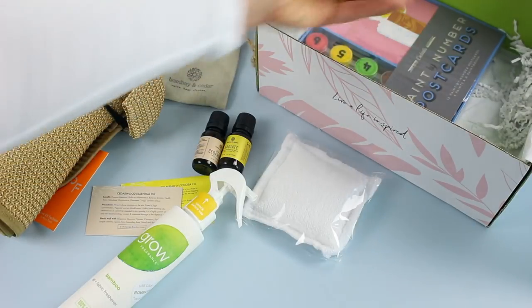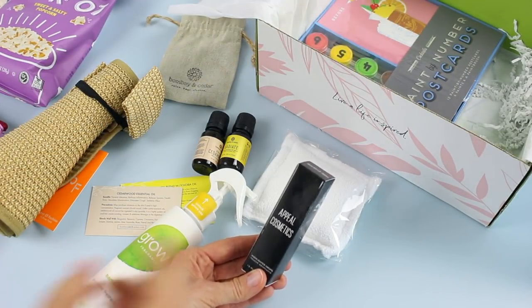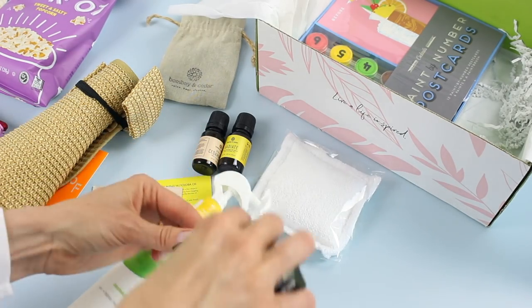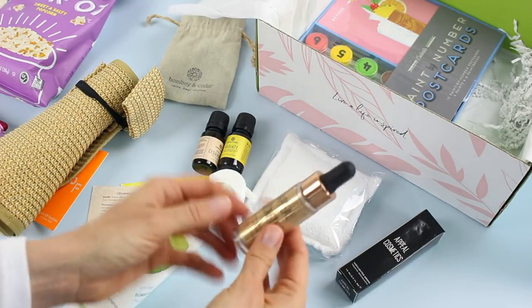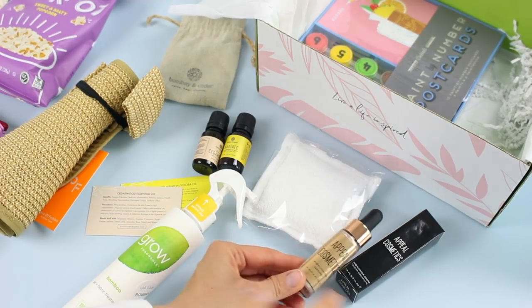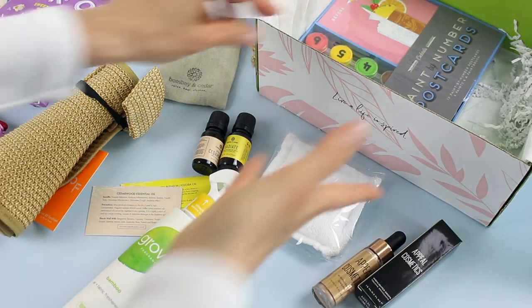Here are our products from Appeal Cosmetics — remember we had that gift certificate from them. This is highlighter drops, which retails for $29. Now I don't use highlighter often — I don't really use that kind of stuff in my makeup or skincare routine — but it says: want that summertime glow year round? Look no further than these drops. Available in three different shades, so I think we could have gotten one of three.